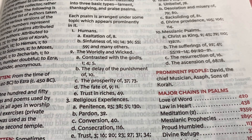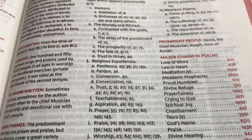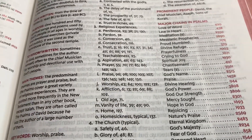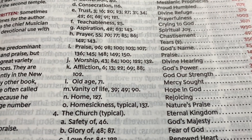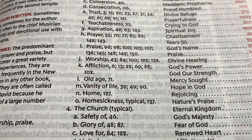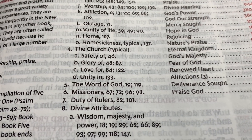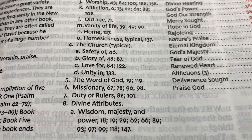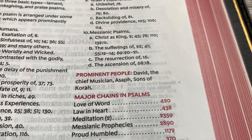The worldly and the wicked contrast with the godly — chapter one, chapter four, chapter five. A lot of great information here. Religious experiences, worship — chapter 43, chapter 84. The word of God — chapter 19, chapter 119. Messianic Psalms, prominent people.